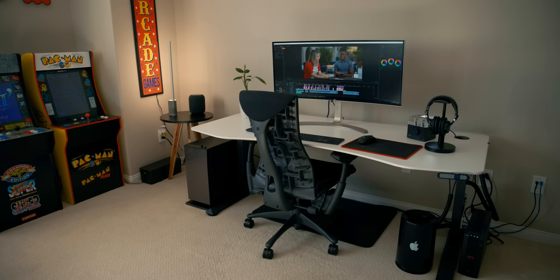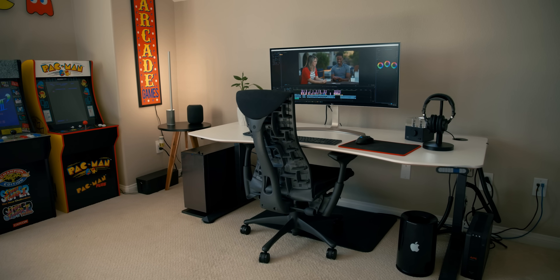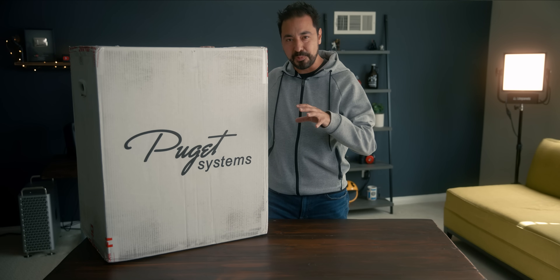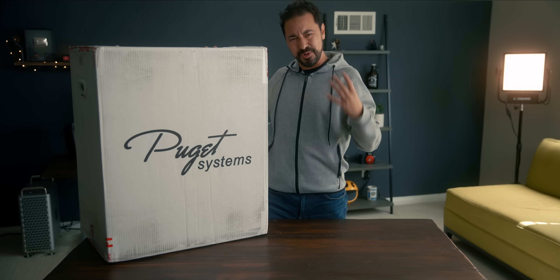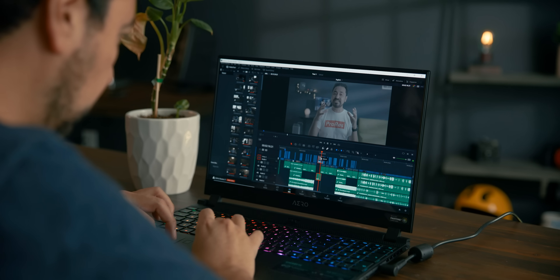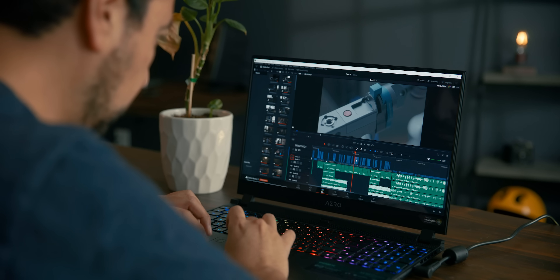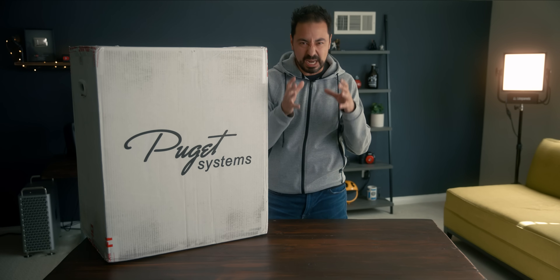The current computer that I'm using right now, which I've been using for over four years, was also custom built by these folks. The reason I'm upgrading, even though technically I don't really need to upgrade, is because I've been using a lot of these laptops that have incredible hardware and the performance has just been insane. So I thought to myself, if we can get this kind of power on a laptop, I think it's time to upgrade.